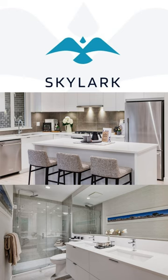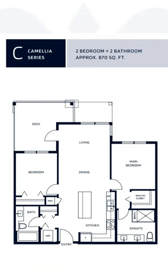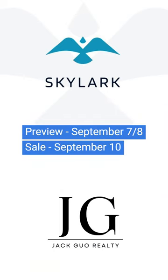There are lots of floor plans to choose from: 1 bed plus den at 633 square feet, 2 bed at 870 square feet, and 3 bed plus den at 1,151 square feet. The 2 bedroom starting price is around $770,000. Preview is available starting from September 7th and 8th, and sales start on September 10th. If you're interested, feel free to reach out. Thank you very much, my name is Jack Wolf.